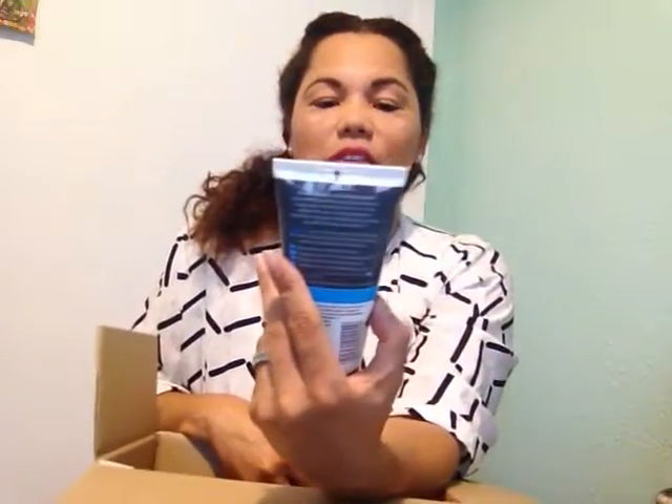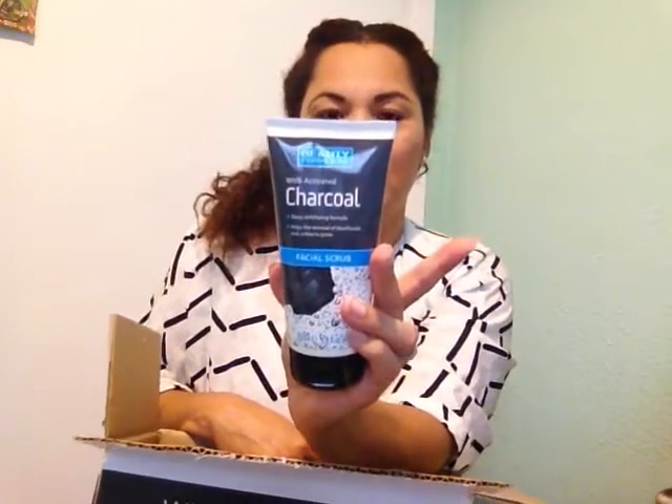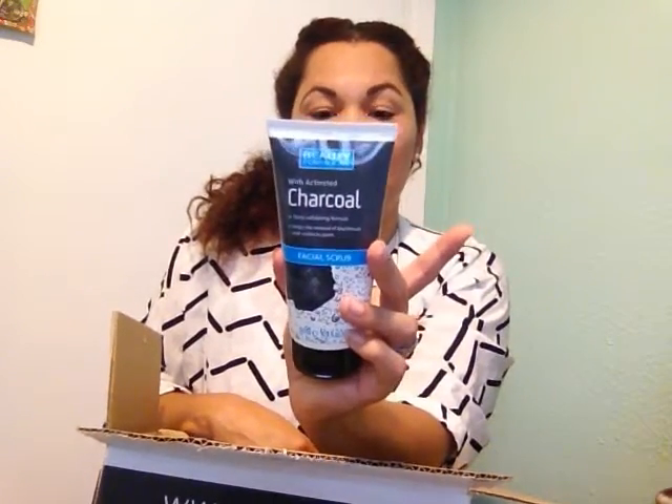What I bought for makeup is an eyebrow product from Essence. I also bought a charcoal scrub — I'm not sure exactly how to pronounce charcoal.